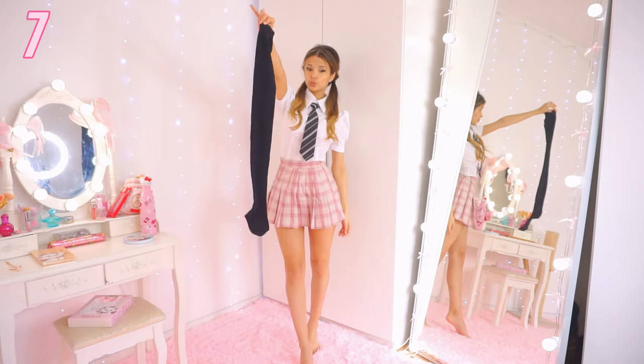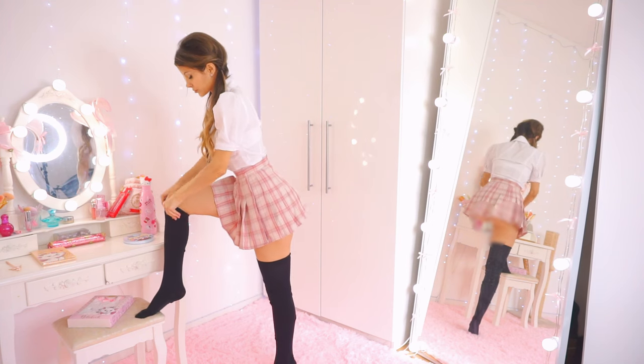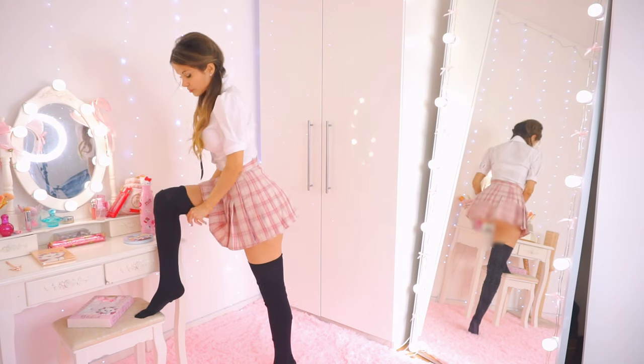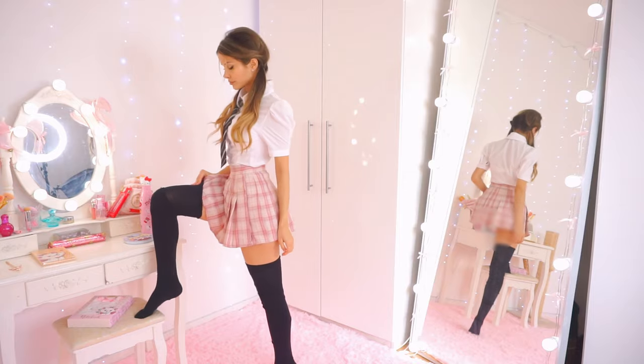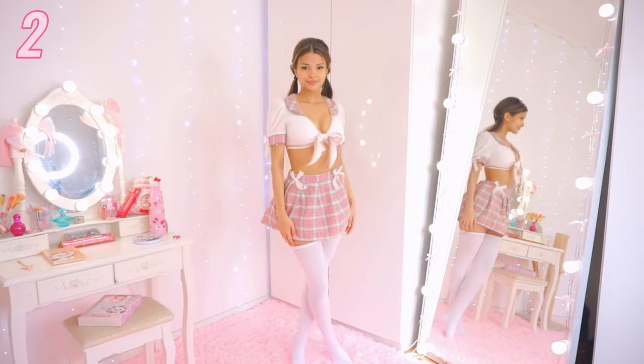Last but not least, we have black thigh-high socks. They're also super high but I scrunched them up a little bit. Now it's your choice — you have to let me know which one of the seven outfits was the absolute best out of all of them.